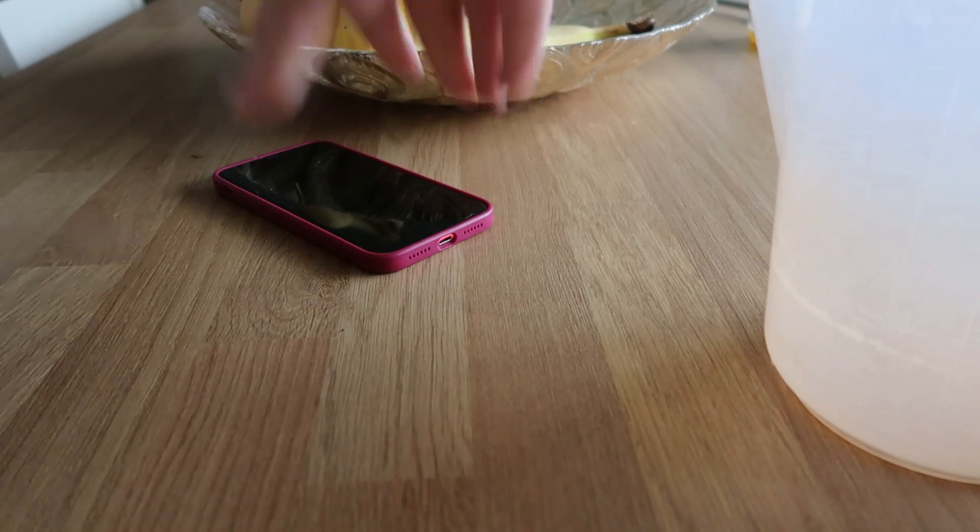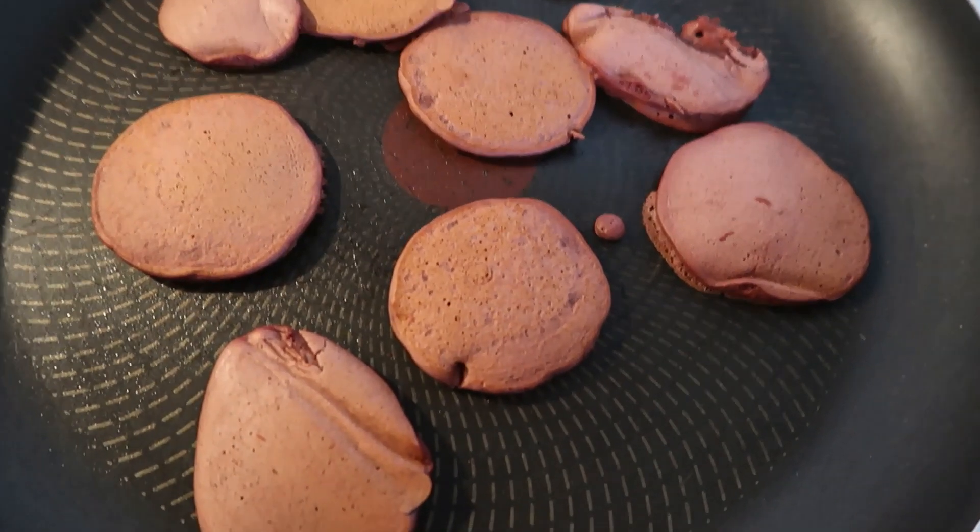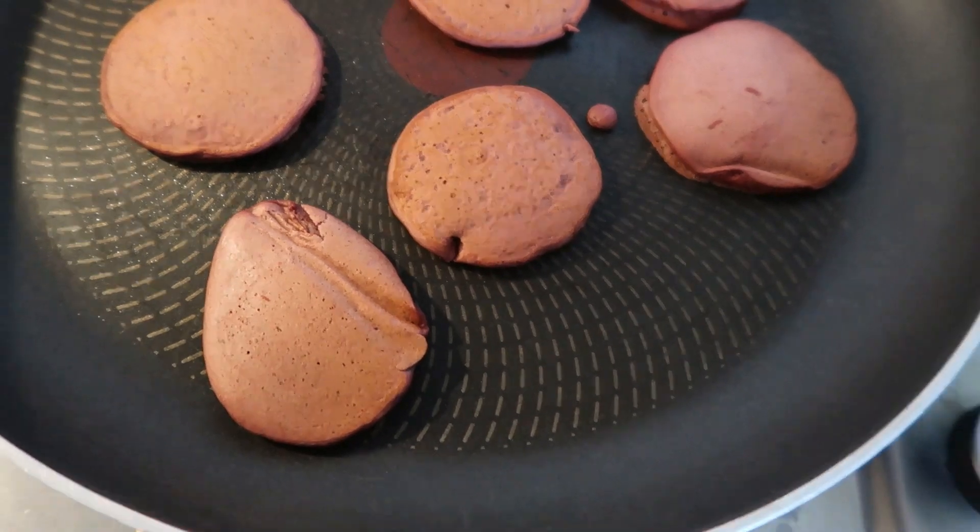I just wanted to show you how quick and easy these are to make. I'm going to have four scoops. I've just added 80 milliliters of skimmed milk and this is what the mixture is looking like. It smells amazing.